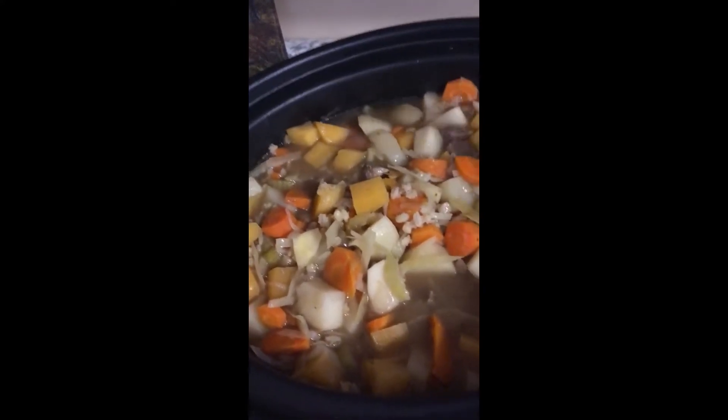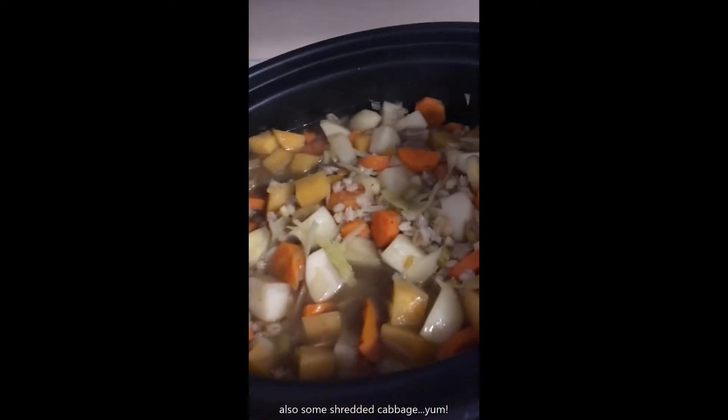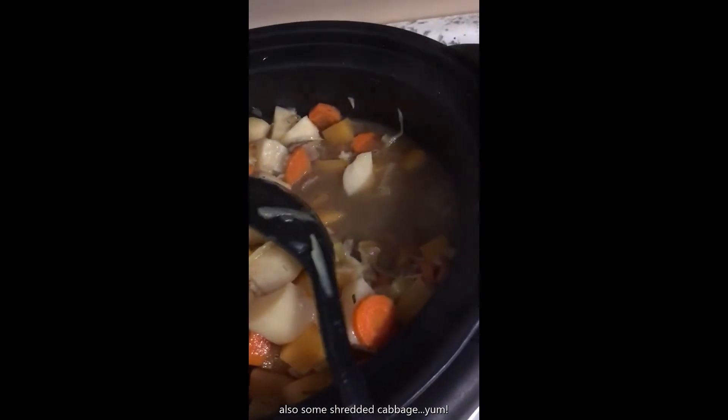Did I say onions? Onions. Just going to give it a little stir and see how it is. Look at all that beautiful broth in there.